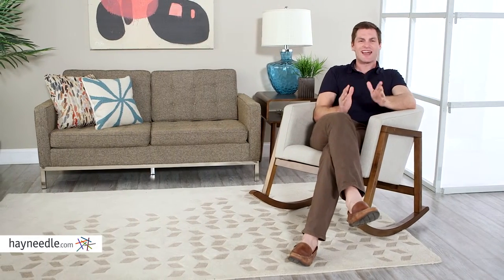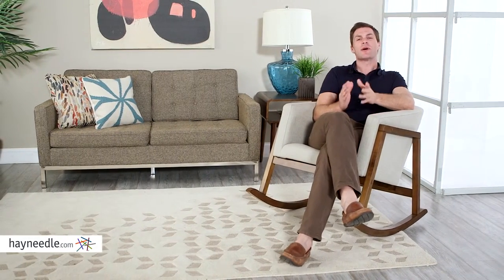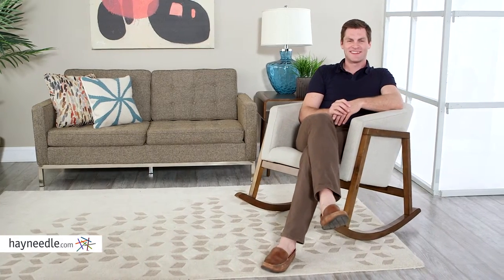Hi, I'm Mark with Heyneedle. I love the stylistic accent and comfort that the Bellum Living Rowan rocking chair brings to any space. Let's take a look.